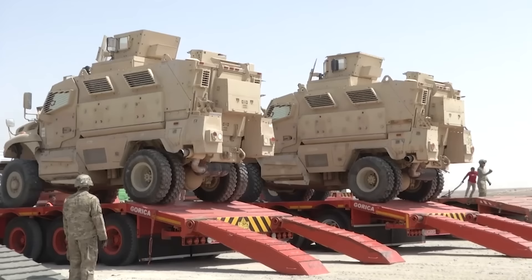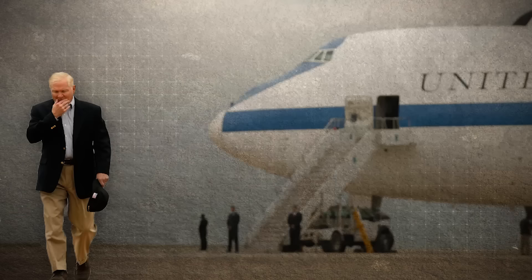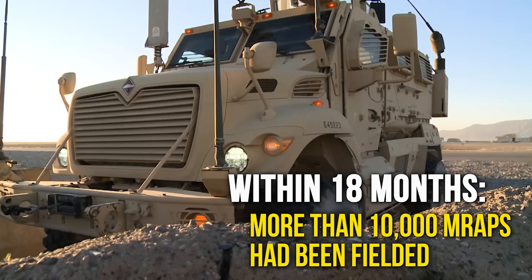By 2007, there were still less than 2,000 MRAPs deployed to Iraq and Afghanistan. Former Secretary of Defense Robert Gates wrote a memoir called Duty detailing the internal politics that prevented the MRAP from going into widespread service earlier in the war. In it he says: 'Every delay of a single day costs one or more of our kids his life or limb. To my chagrin, not a single senior official, civilian or military, supported my proposal to buy thousands of these vehicles.' On the same day he issued a directive to make the MRAP program the Pentagon's highest priority, and within 18 months more than 10,000 MRAPs had been fielded.